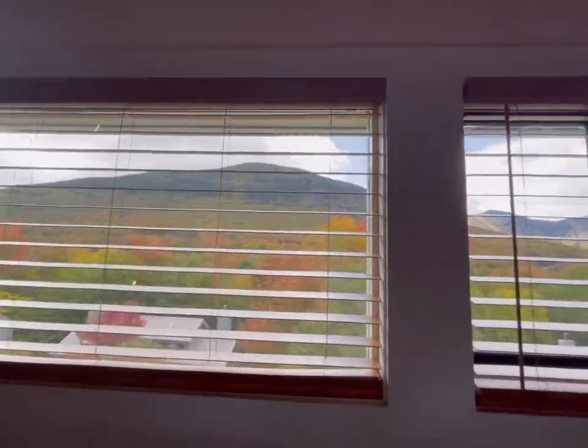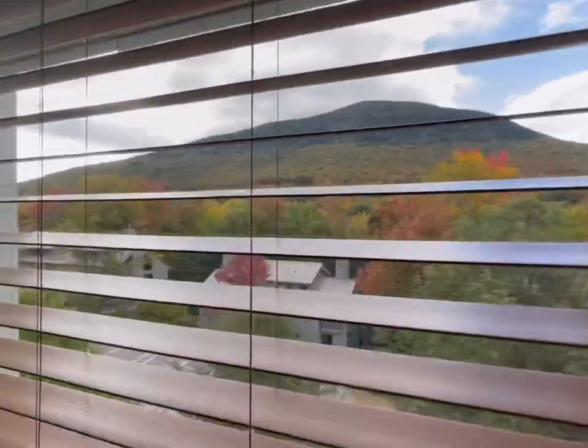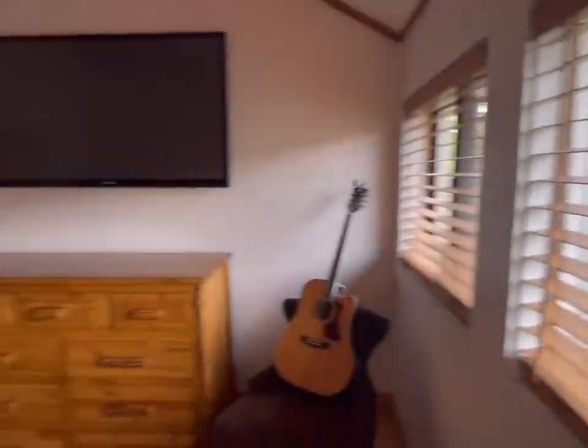When you wake up, this is the beautiful view you're going to take in. Is there anything better than waking up in the mountains?